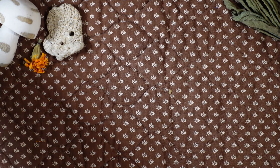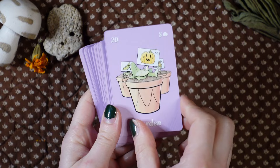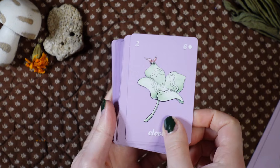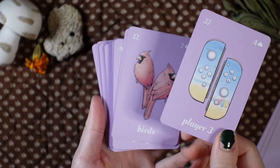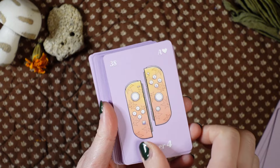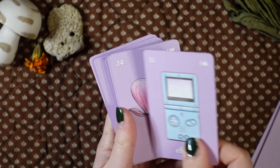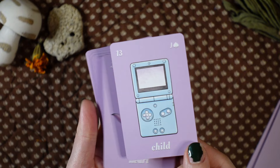Last but not least from Larkin Legend, their latest Lenormand project — the Lilac Lenormand. This one reminds me so much of Japanese art, and it makes me think of Studio Ghibli and Sailor Moon. It's so fun because you can see the inspiration. Logan does an amazing job at having the significator cards be very gender neutral, which is so helpful. I love this whole idea of the different players and different controllers.